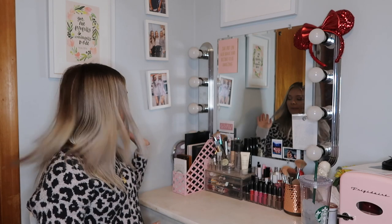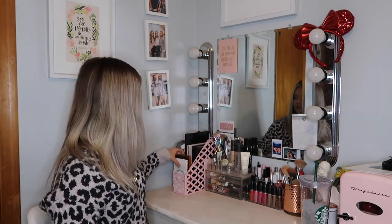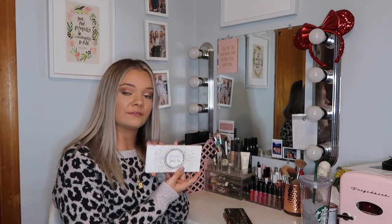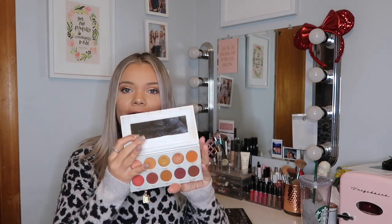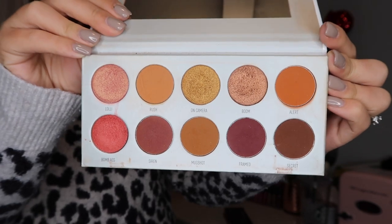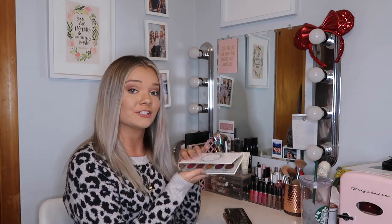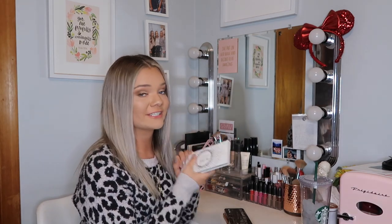First I'm going to show you my palettes that I keep here — just these little guys I keep up front. The first one is the Morphe Jaclyn Hill Ringy Alarm Palette. I love this palette so much. I love the colors. These colors are super beautiful if you have blue eyes and there are so many different looks you can do with this. It's one of my favorites. I feel like I'm going to say that about a lot of these palettes — I love all my makeup.